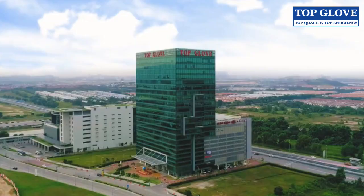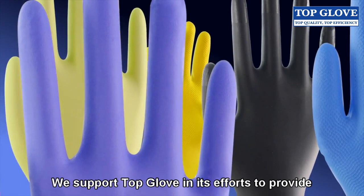We believe R&D is the cornerstone of our business and key to our continued success. We support TopGlove in its effort to provide a comprehensive range of high-quality gloves at an efficient low cost for its discerning customers.